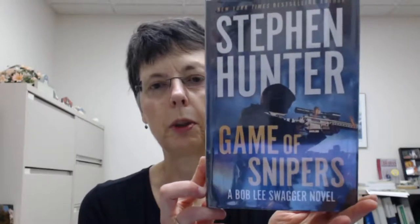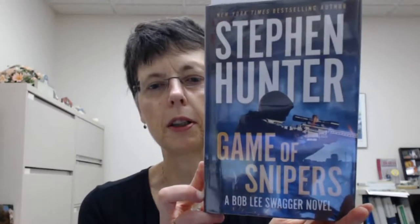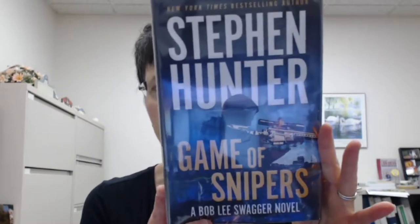Stephen Hunter has a new one — Game of Snipers. This is a Bob Lee Swagger novel, and again, this will be released tomorrow. Stephen Hunter is a Pulitzer Prize-winning author. Master Sniper Bob Lee Swagger must confront the one enemy he never thought he would encounter: his equal. A mysterious assassin is zeroing in on his target and only Swagger can stop him before it's too late.